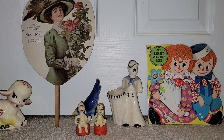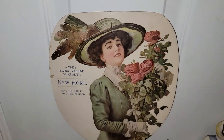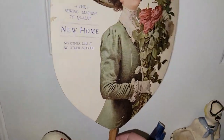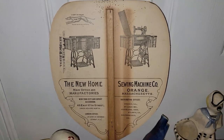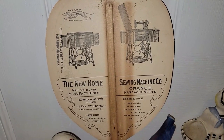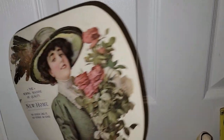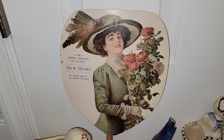This is a sewing machine advertising fan from the early 1900s. Let me flip it over so you guys can see the back. It's not a Singer — it says the New Home Sewing Machine Company in Orange, Mass. That is just absolutely phenomenal, so I couldn't say no to that.